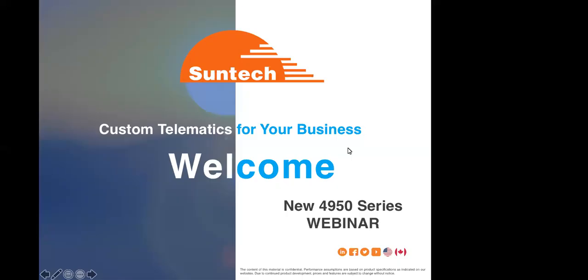Before we get started, we're going to be recording this meeting for additional attendees that said they would like to have the information since they're not able to join us. Thank you so much for being part of our launch day today with the 4950. We appreciate your time on this webinar.